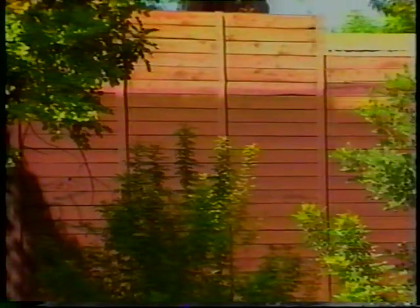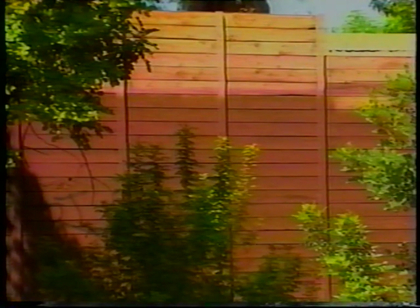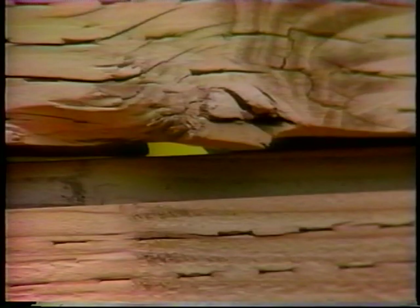Wood barriers have the advantage of looking more natural and are thus considered to be more aesthetically pleasing. Because wood barriers are relatively lightweight, they can be used on bridges or other structures where weight is a consideration. However, if treated improperly, wood barriers can be costly to maintain. Moisture and temperature variations can necessitate frequent painting. Warping and cracking are also maintenance considerations for wood barriers.